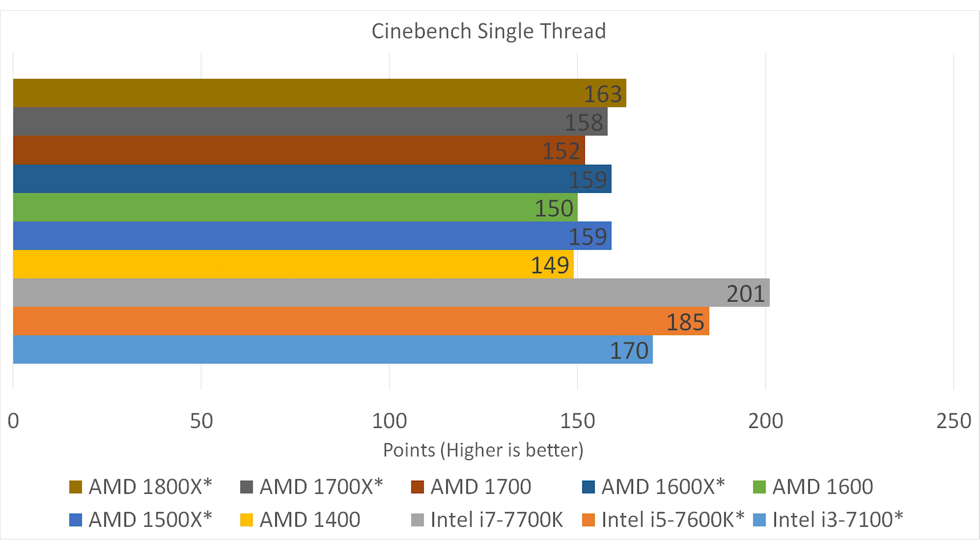Our next benchmark is Cinebench single-threaded. Because they're all the same architecture with the same cores and the same memory, the scores are way closer together. The lowest AMD score on the 1400 is 149 points, and the highest AMD score is 163. That's just the difference between a 3.4 GHz boost and a 3.8 GHz boost, so they're very evenly matched.